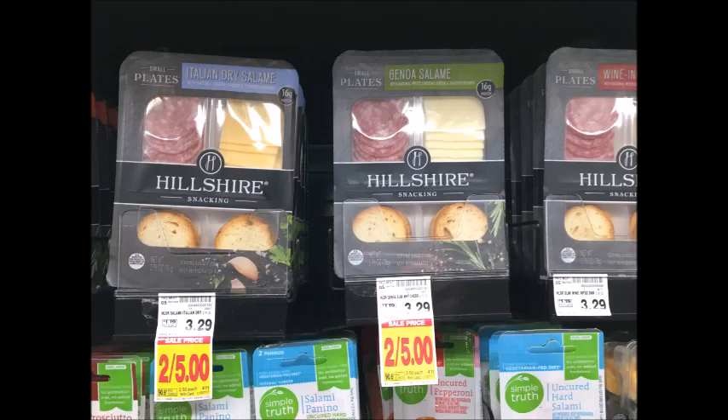The Hillshire Snacking Plates are 2 for $5. There is a $0.75 off printable that I'll have in the description box below which will make these $1.75.